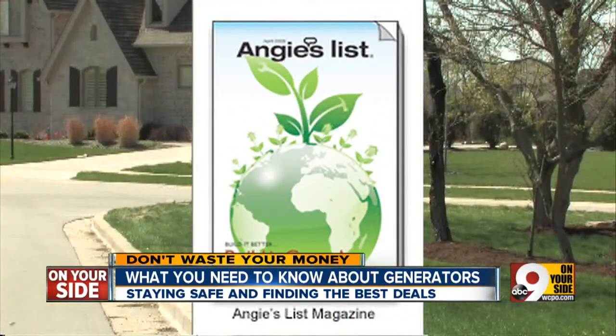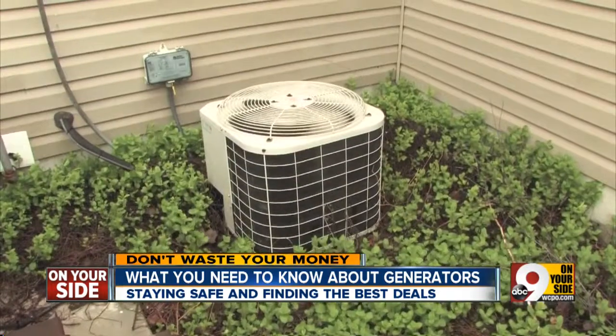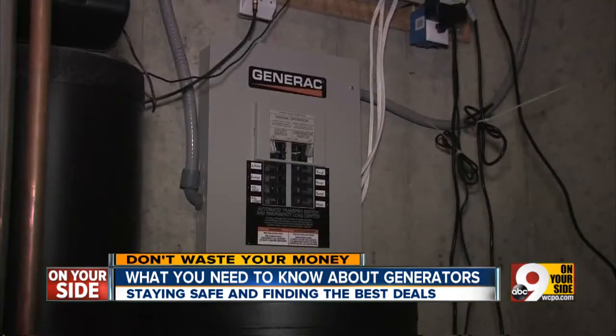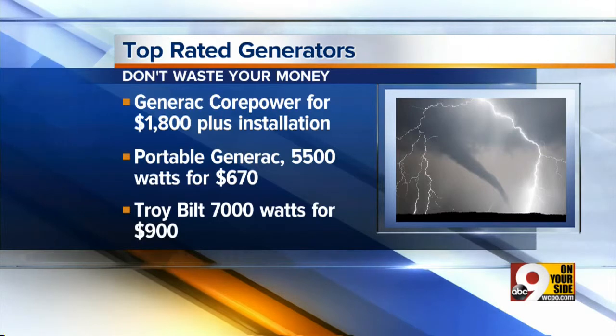Our friends at Angie's List say if you want to power your appliances and air conditioning, consider paying more for a whole house generator. If you're living in the city and may really just need it for a few hours, a portable generator can be a great option — they cost about $1,000. But if you live in a rural area where you may be without electricity for a longer period of time, you're probably going to want to go with a whole house generator. That's Angie Hicks from Angie's List.